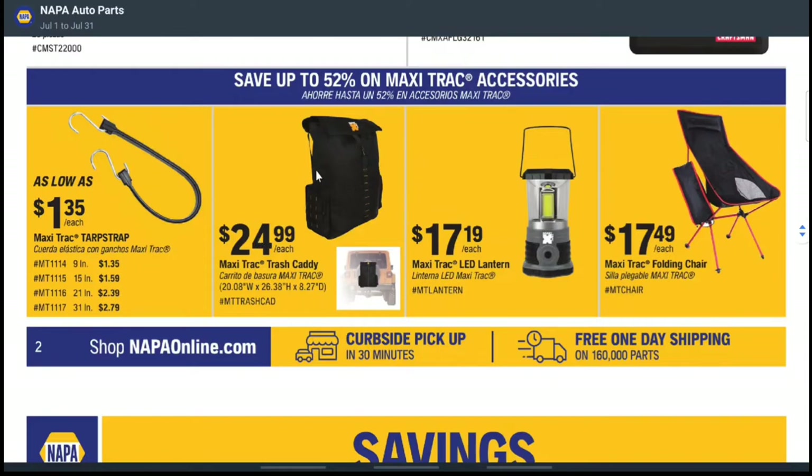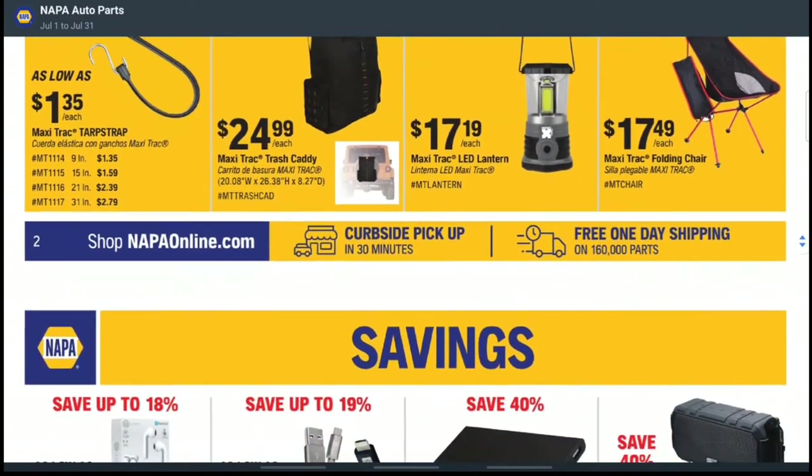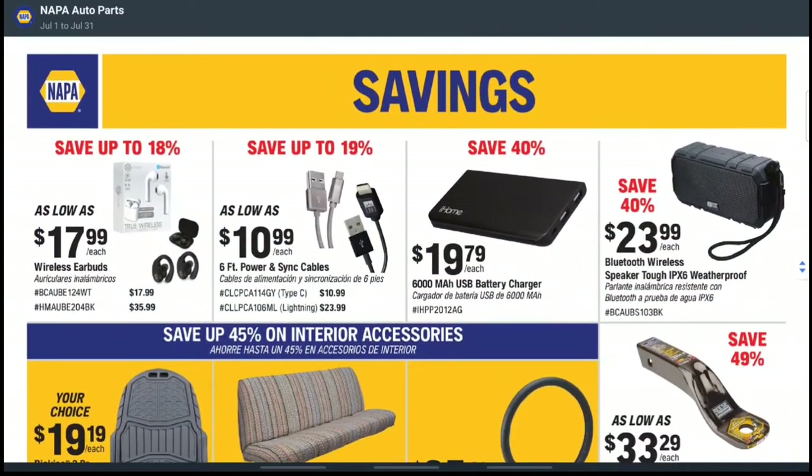They have a trash caddy — great if you're tailgating or camping. This is all the Maxi-Track brand. There's an LED lantern for $17.19 and a folding chair for $17.49. I've seen cheaper folding chairs — this one looks a little odd to me, so I probably wouldn't buy that one personally.